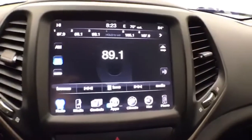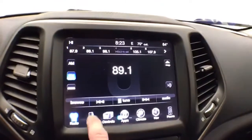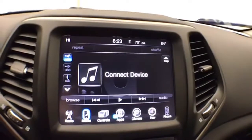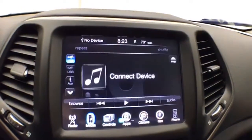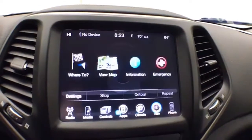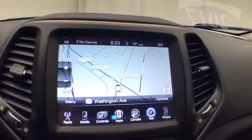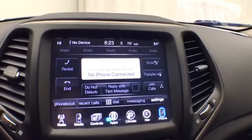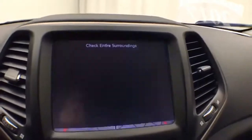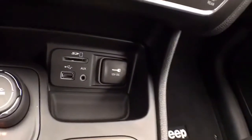Large 8.4-inch touchscreen infotainment system for radio — it's also satellite radio capable. You can connect various media devices. Heated seats and heated steering wheel. Dual zone automatic temperature control to make sure everyone's comfortable. Navigation. Bluetooth connectivity for hands-free phone use or to connect other Bluetooth-enabled devices — great for wireless music streaming. The backup camera also displays here, with hard keys below for the things you use most often.